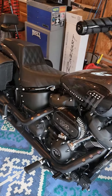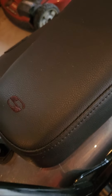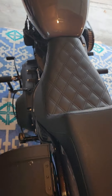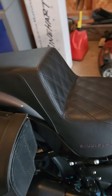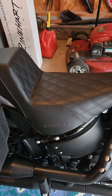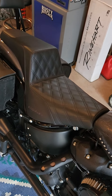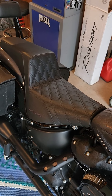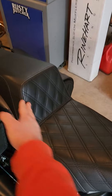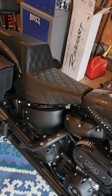It's got the Saddleman logo right there. Another thing I like is the back support — that step is really nice, especially when you hammer on the gas. It holds you on the bike. A lot of guys that do stunts and wheelies will buy these because of that — the backrest keeps them from flying off the seat when they do a wheelie.